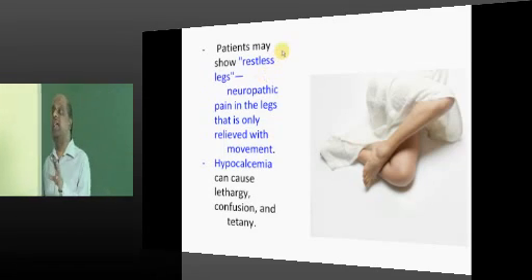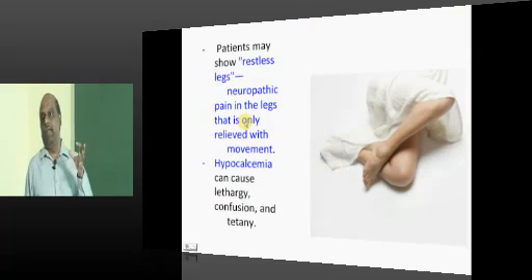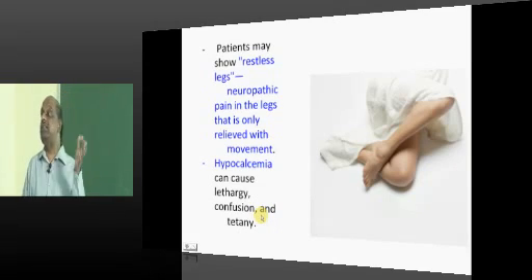Patients can have restless legs because uremia leads to neuropathy, and neuropathy causes pain in the legs which is relieved only by movement of the legs — giving the name 'restless legs' — another important feature.